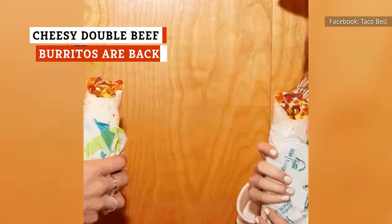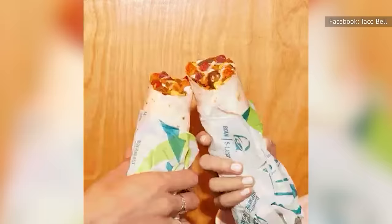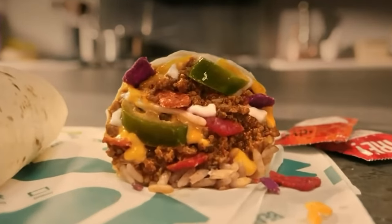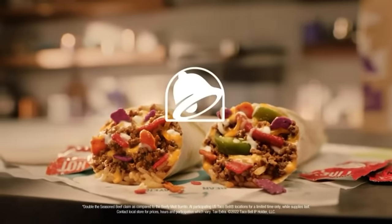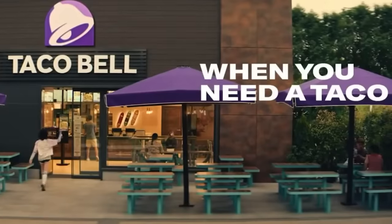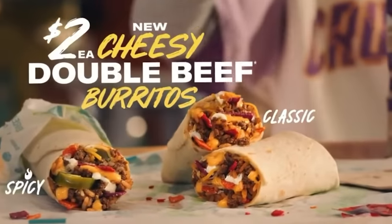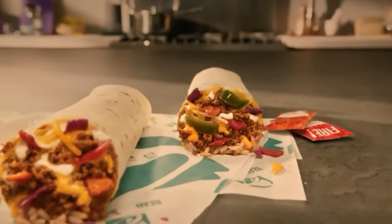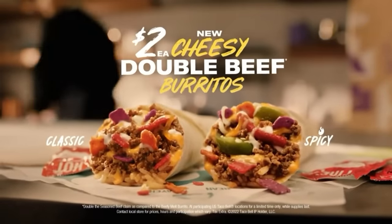Cheesy double beef burritos were originally on the Taco Bell menu way back in 2008 and lasted until 2010, then made a comeback in 2016 and another one in 2022. Hopefully they'll stay on the regular rotation a little longer this time. They're currently priced at $2.79, and contain seasoned beef, nacho cheese sauce, seasoned rice, reduced-fat sour cream, three-cheese blend, and fiesta strips for crunch. You can also ask for them grilled or opt for fresco style that replaces dairy with tomatoes for no added cost.